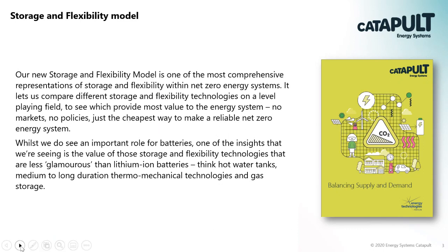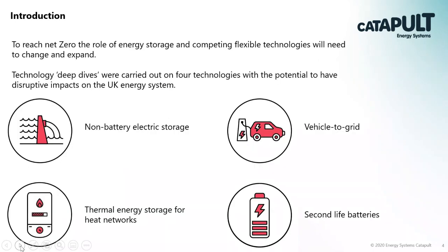This led us to think about four areas we wanted to look into in more detail, which we've called technology deep dives: battery electric storage, vehicle-to-grid capacity, thermal energy storage for heat networks, and second life batteries. I'll go through each in turn and then provide a summary of the overarching findings.